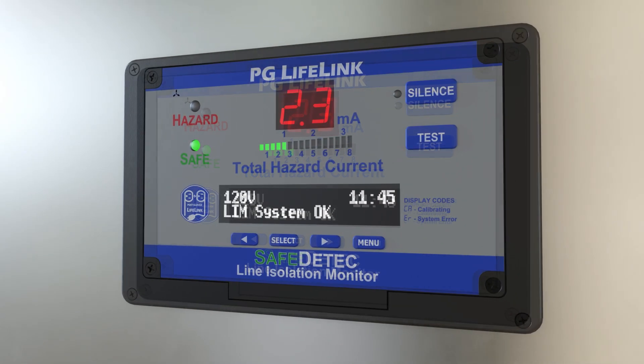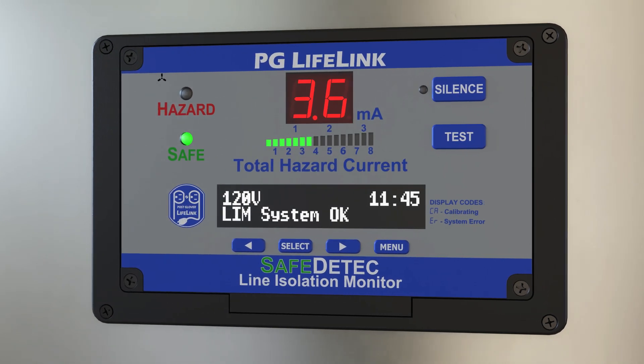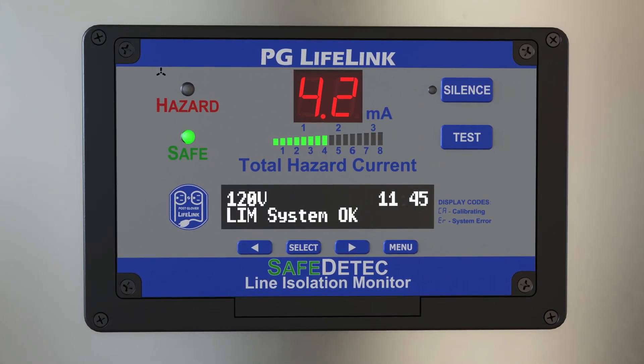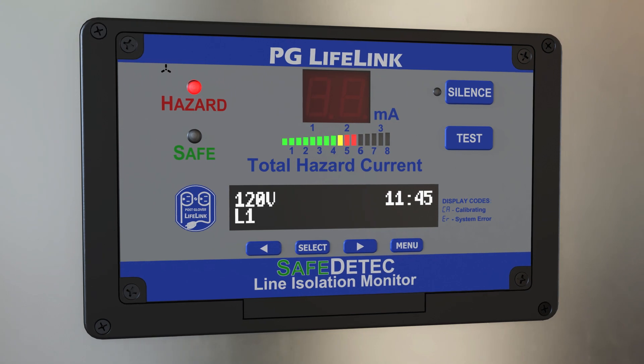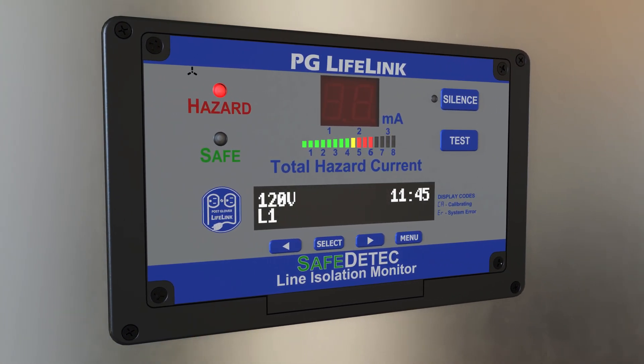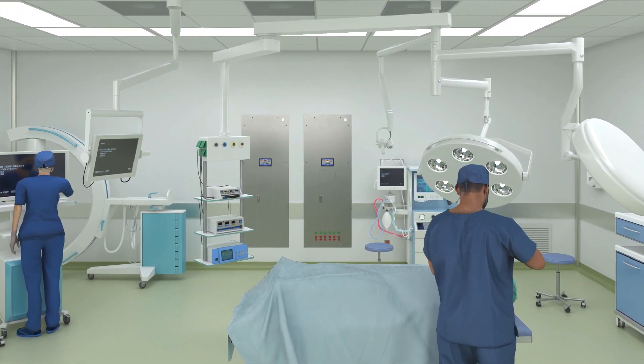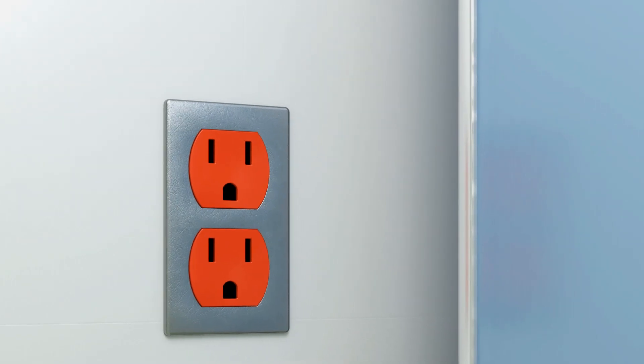The line isolation monitor will alarm if the total hazard current on the isolated power system exceeds 5 milliamps. It will audibly and visually alarm the user of a potential hazard. The patient and caregivers are still protected even with the hazard current alarm notification.